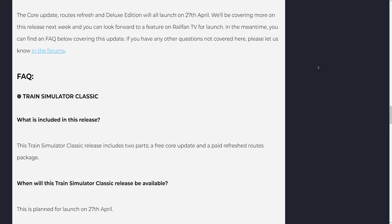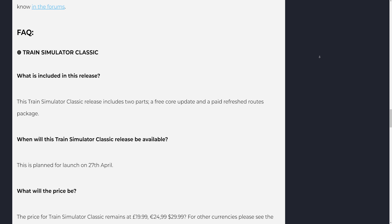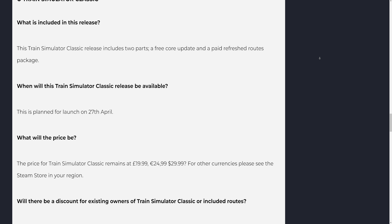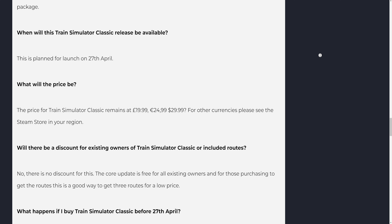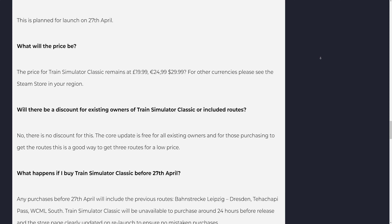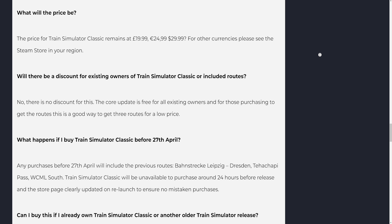FAQ: This Train Simulator Classic release includes two parts — a free core update and a paid Refreshed Roots package. The price for Train Simulator Classic remains at £19.99. For other currencies please see the Steam store in your region. There is no discount for existing owners of Train Simulator Classic or included routes. The core update is free for all existing owners, and for those purchasing to get the routes, this is a good way to get three routes for a low price.